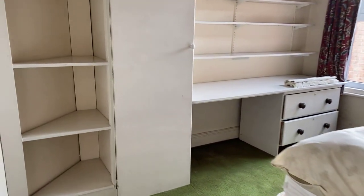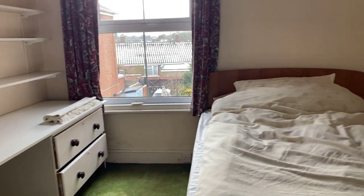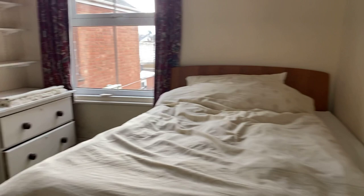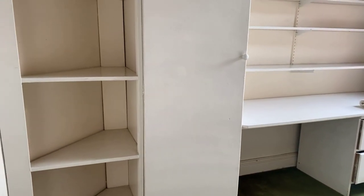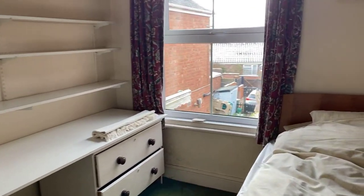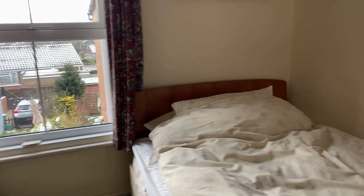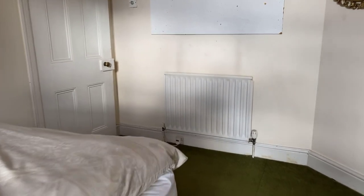Sitting directly alongside is bedroom two, currently housing a four foot bed — so it's a three quarter double if you like — but with this built-in furniture removed you could quite comfortably get a double bed in here. There's a double glazed window to the rear elevation.